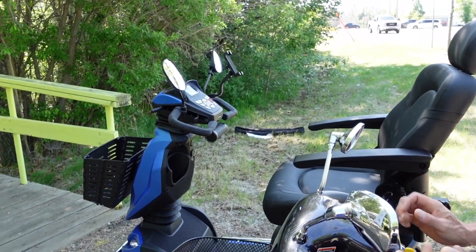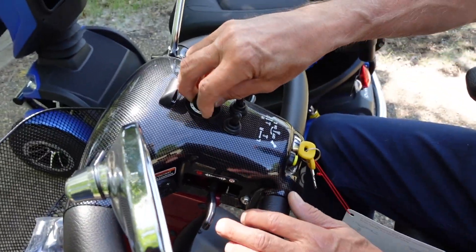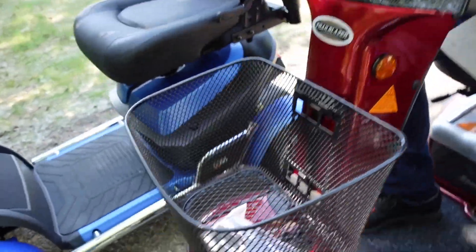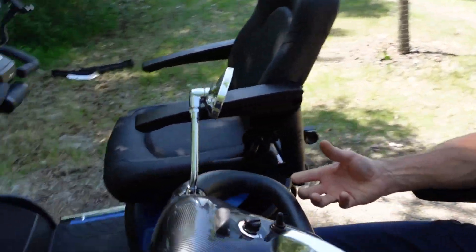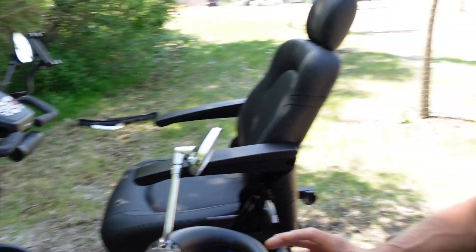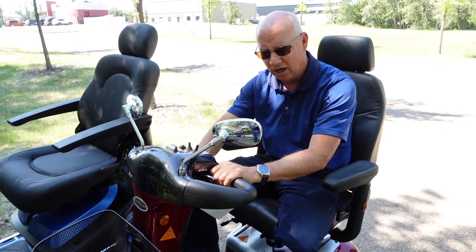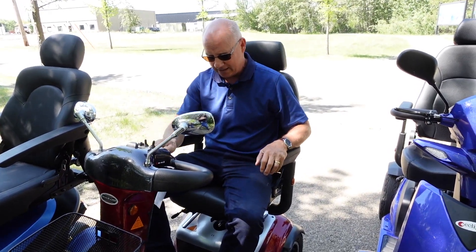The only thing it doesn't have is an LED readout — it's just got the basic low, high, signals, horn, and lights. They all have lights. I like this scooter because sometimes people like simple. And they all go the same speed, so it's just a different feel. They all have the tiller adjustment so you can adjust the tiller. This one doesn't have the cell phone holder or the speakers, but it's a very good scooter.